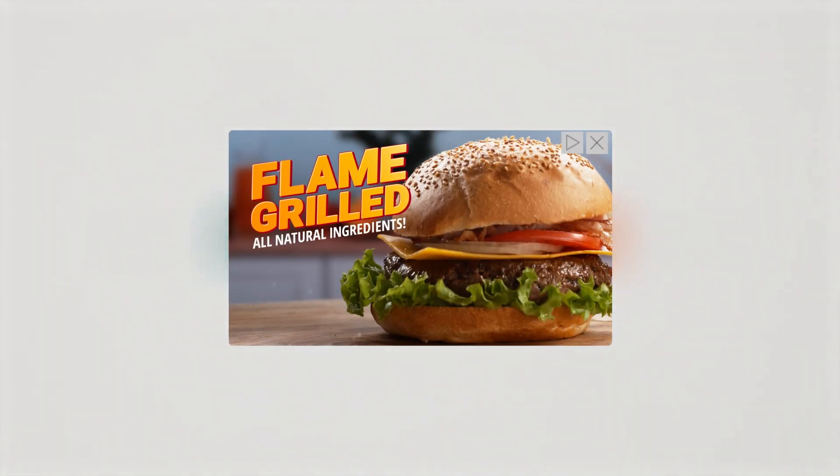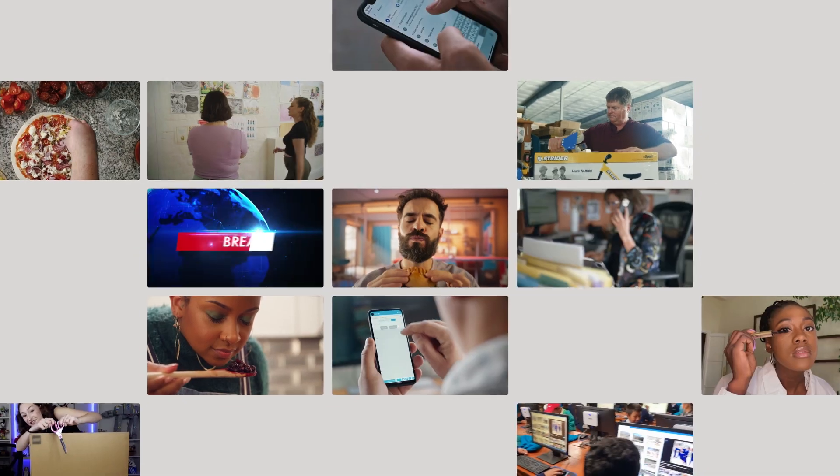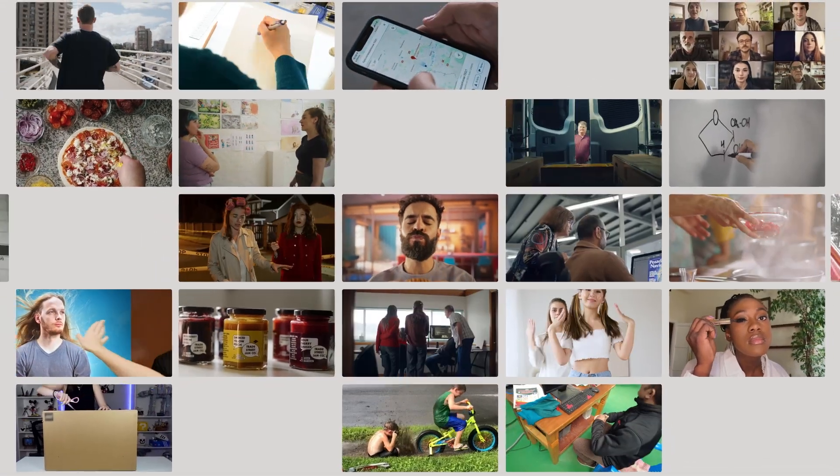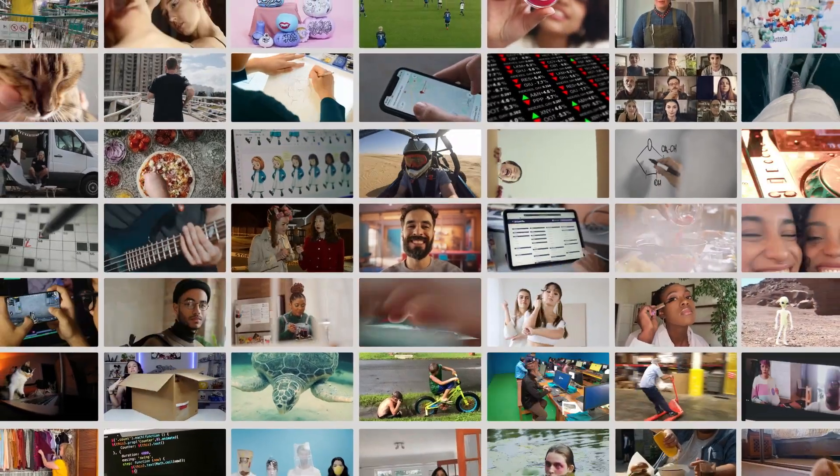The ads keep moving at warp speed. Businesses reach customers and grow. Publishers are paid for their work and keep turning out the headlines, recipes, tutorials, dating apps, investigative journals, podcasts, publications — everything that makes the internet great.